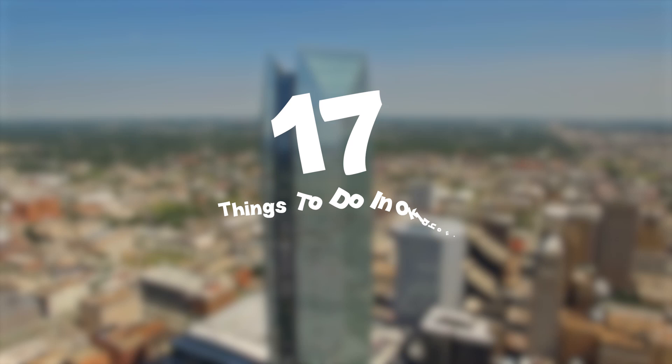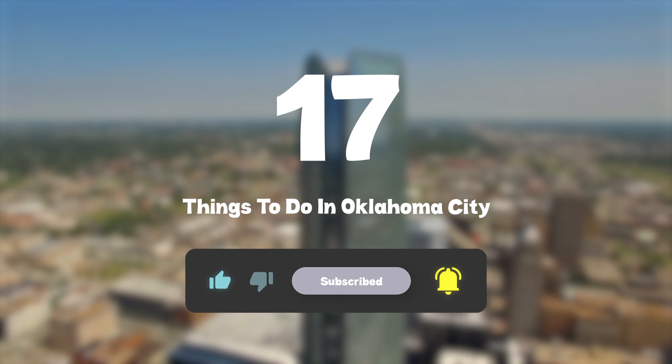So that sums up my top seventeen things to do in Oklahoma City. I hope you enjoyed. If you did, please leave a like on the video. And if you're new to the channel, hit that subscribe button. Until next time, have a great day.